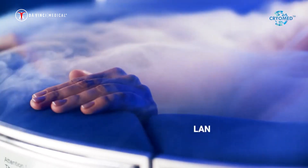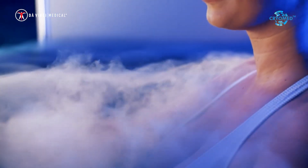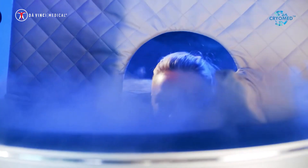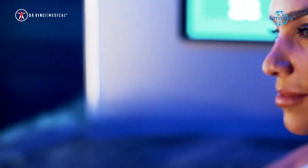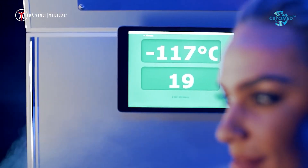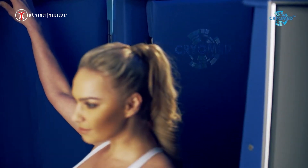CryoMed Pro can be connected to the internet using LAN or Wi-Fi, enabling convenient remote connection for service needs. The software is available in various languages. The cryo sauna can be comfortably controlled by desktop, smartphone, or tablet via the application. A removable tablet is located directly in the cryo sauna.